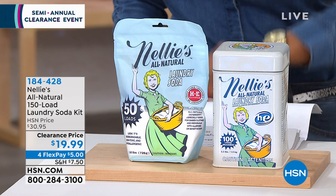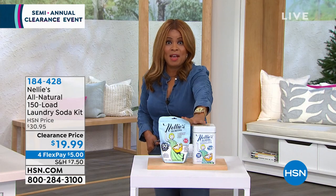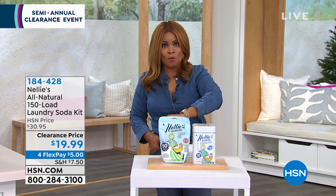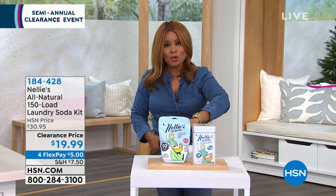$5 on any major credit card on the Flex Pay to be able to get that at home. That's an amazing value. If you love Nellie's, stock up on that. We usually even have a today's special every year, and you know our today's special won't be $19.99. So that's going to be a great thing for you to pick up.